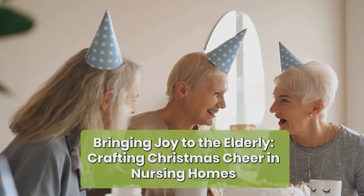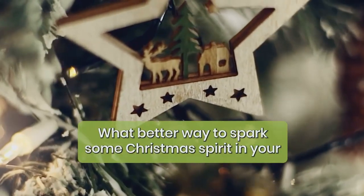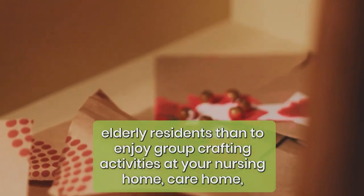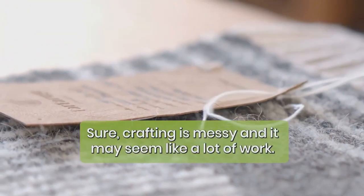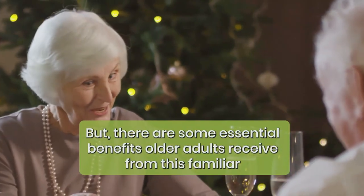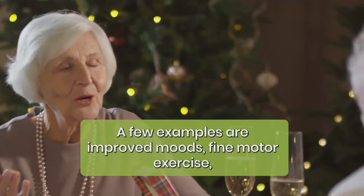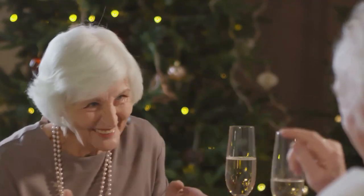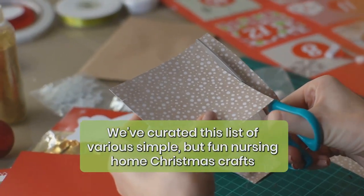Bringing joy to the elderly: crafting Christmas cheer in nursing homes. What better way to spark some Christmas spirit in your elderly residents than to enjoy group crafting activities at your nursing home, care home, assisted living facility, or retirement community? Sure, crafting is messy and it may seem like a lot of work, but there are some essential benefits older adults receive from this familiar holiday tradition. A few examples are improved moods, fine motor exercise, and social interaction with their peers and neighbors.